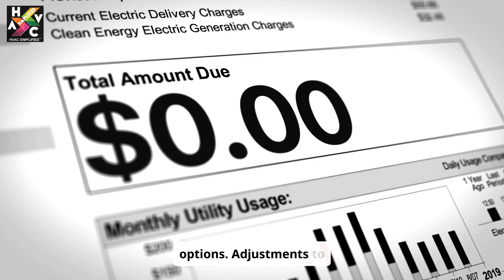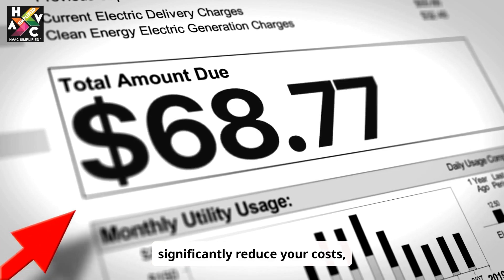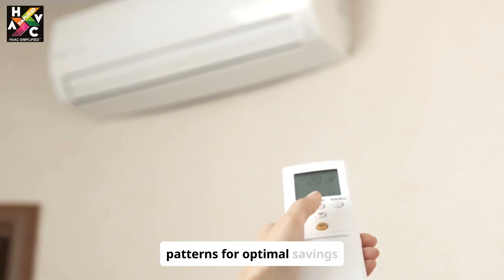Look into time-of-use billing plans or flat rate options. Adjustments to your billing plan can significantly reduce your costs, matching your energy consumption patterns for optimal savings year-round.